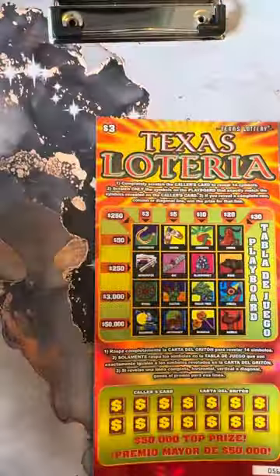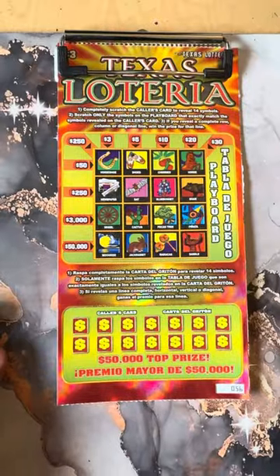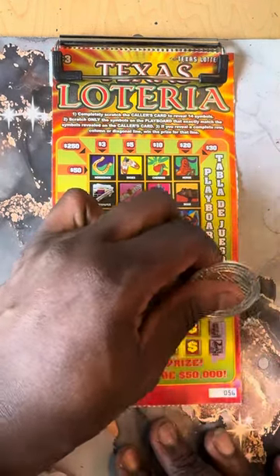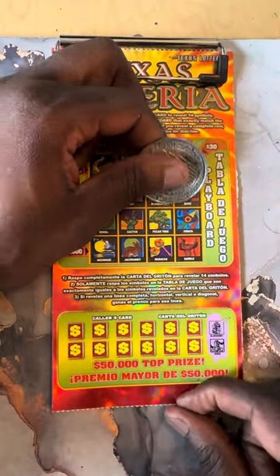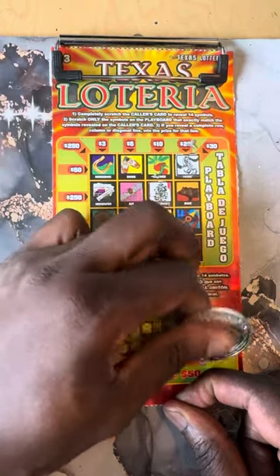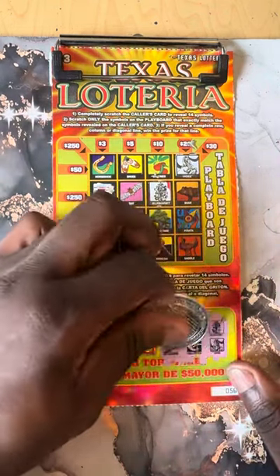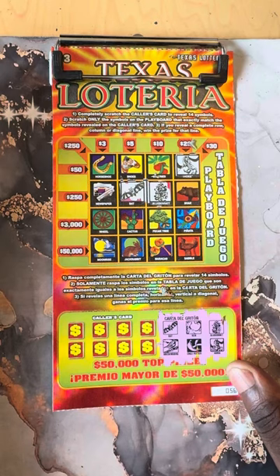All right, let's get started with the little Texas Loteria. Move the board to center. Let's see if we can find a good win on ticket number 56. We got blue bonnet, Mr. Horse, hint and chili pepper, Mr. Bat, and mockingbird.